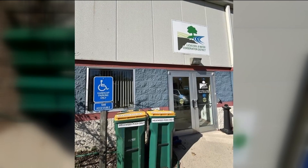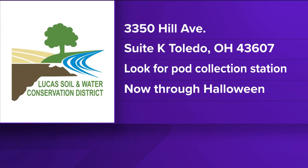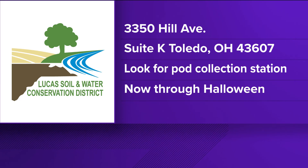We're located off of Hill Avenue in Toledo. The address is 3350 — if you're familiar with where Lot Industries is, we're in one corner of that building. The drop-off and collection runs through the month of October, so the deadline is the 31st. People have a few more days to bring pods to our office, and then the Ohio Department of Natural Resources will come pick them up to get them separated.